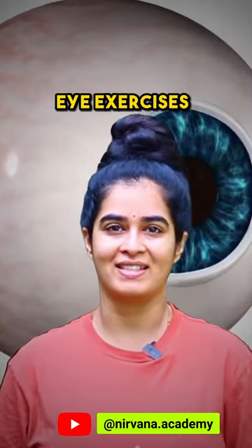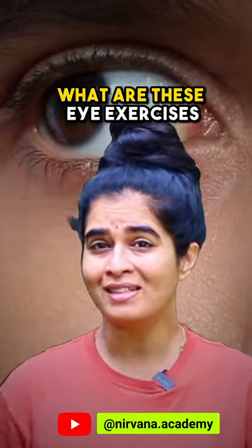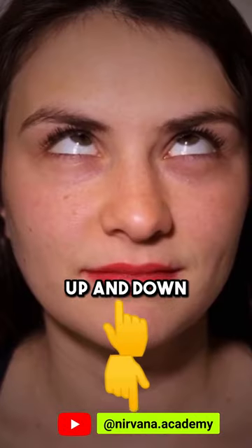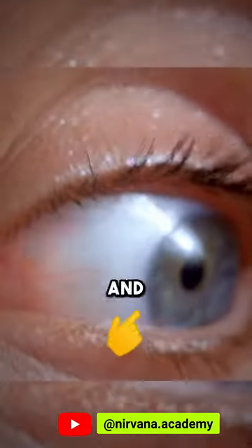Two important benefits of eye exercises. First of all, what are these eye exercises? They are the action of moving your eyeballs deliberately or intentionally in different directions — like side to side, up and down, diagonal, and circular.